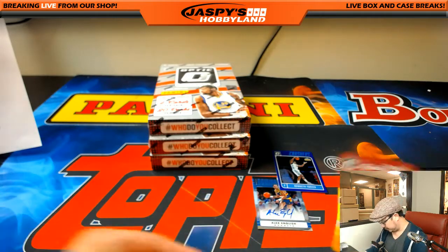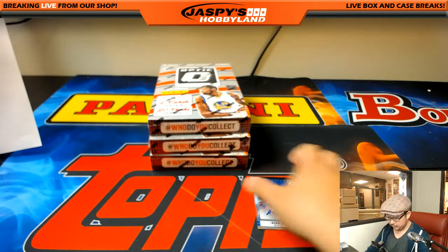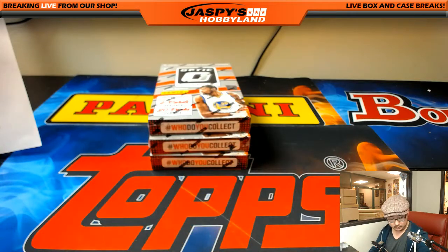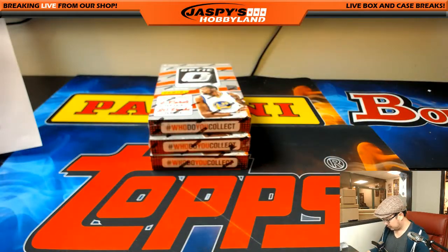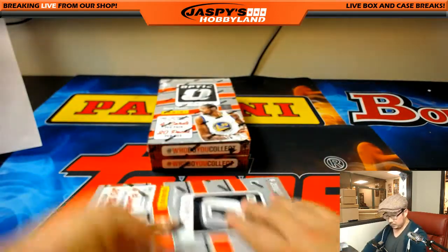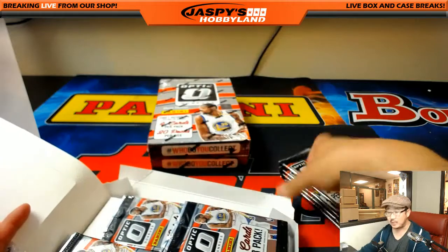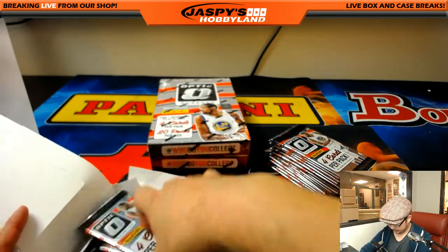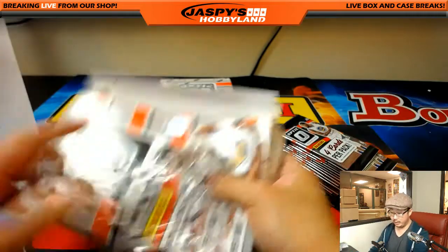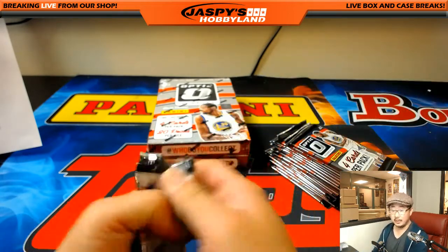Nice one for the Nuggets. Next box. This should be a pretty quick break. If you want to continue tonight, folks, we're hoping we can do one more Finest Baseball break tonight before we call it. That's almost at single digits and we have plenty of time for it. Or we could run another one of these back — we've got the final third of the case right here, so we could definitely do another four-box break.